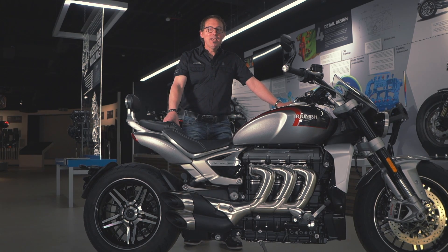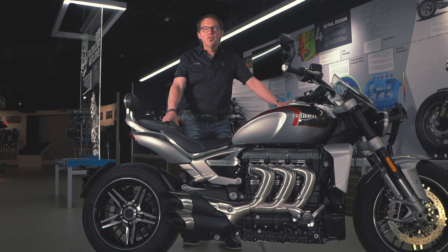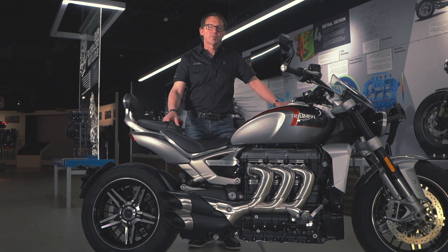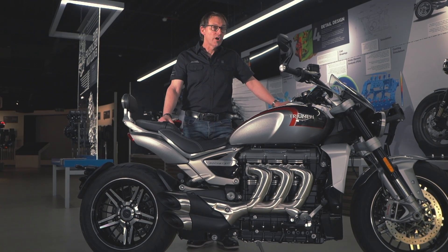We thought we'd take the opportunity, whilst we've got full access to the facility while it's closed, to share a few stories and show you around. You'll get to see some bits that you'd see if you came to the Visitor Experience yourself. This is to help you get your biking fix until the next time we can all go out riding.